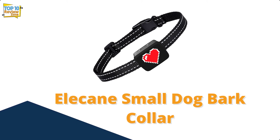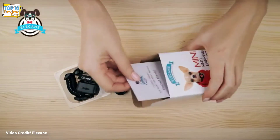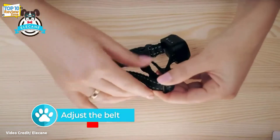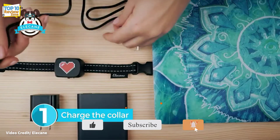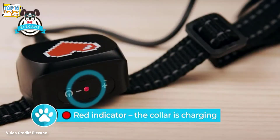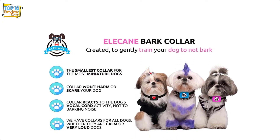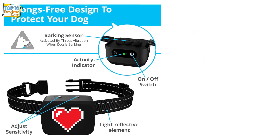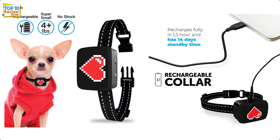Number 6: Elecane Small Dog Bark Collar. The Elecane small dog bark collar is the perfect solution to stop the annoying barking habits of small breeds. The adjustable bark collar fits neck sizes between 6 and 20 inches and uses safe vibrations to correct bad behavior without electric shock or spiky prongs — making it one of the most humane small dog bark collars on the market. There's no false triggering, rechargeable batteries mean you don't have to change them often, and overall it's a great option for anyone looking for a humane and effective solution.